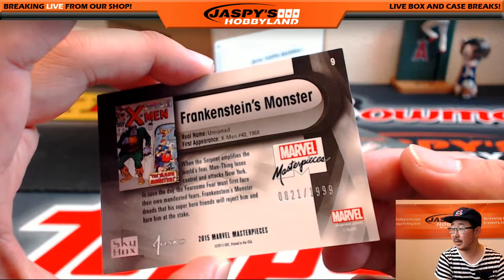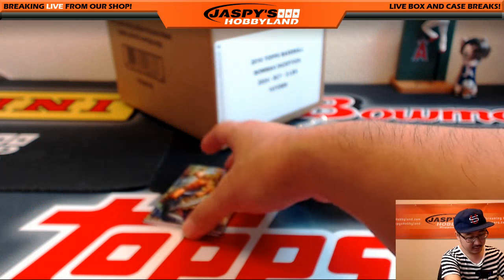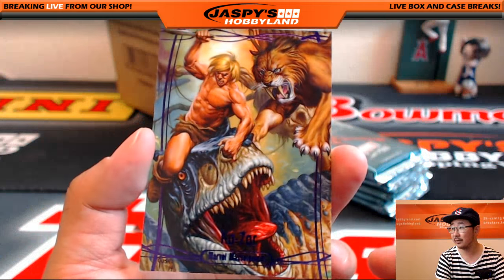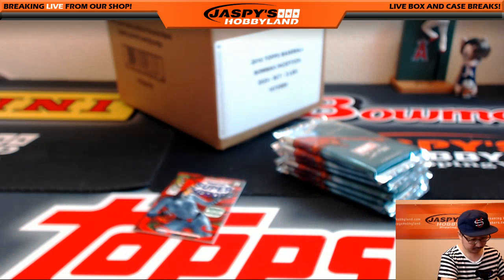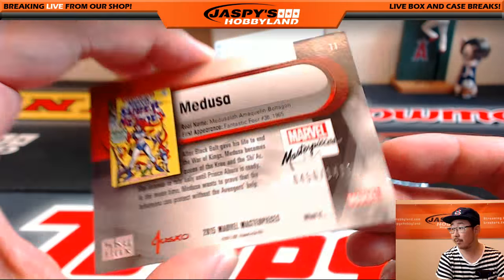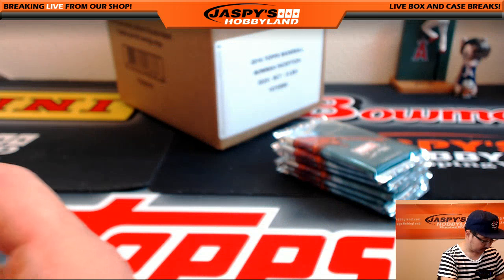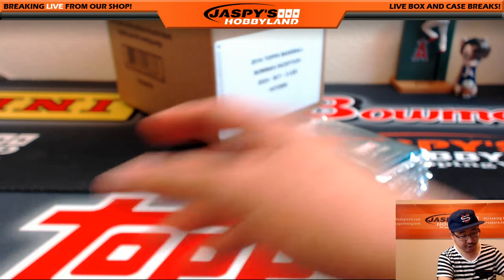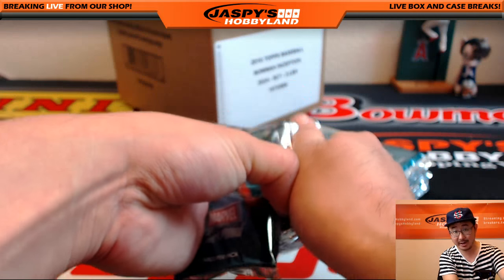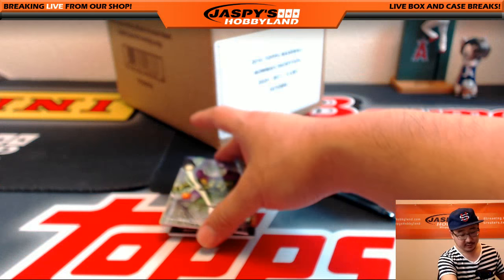Frankenstein's Monster, 821 out of 1999. Another Epic Purple — Kazar, 21 out of 199. We've got Medusa, 456 out of 1499. We still haven't seen the sketch card yet, but plenty of packs to go. One per box sketch card, ladies and gentlemen — if you want to do a random pack break, only 20 bucks a pack. A lot of those selling for hundreds of dollars.